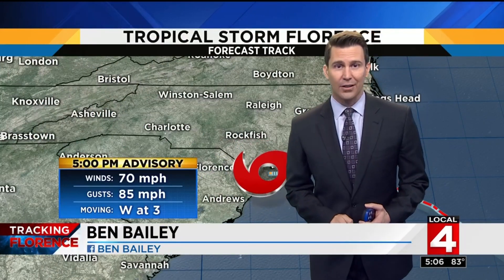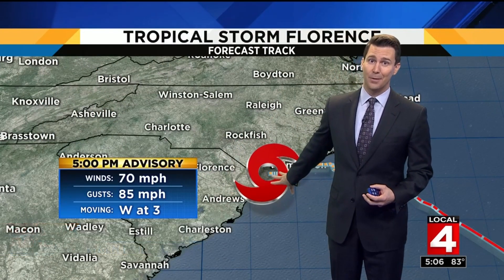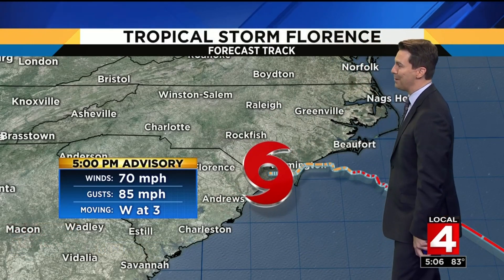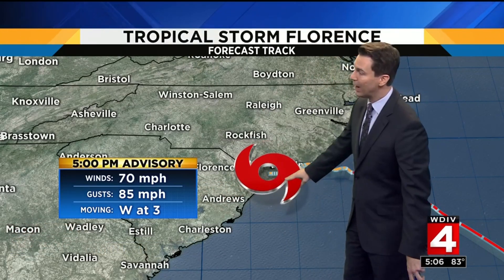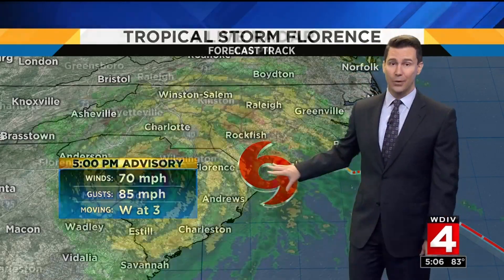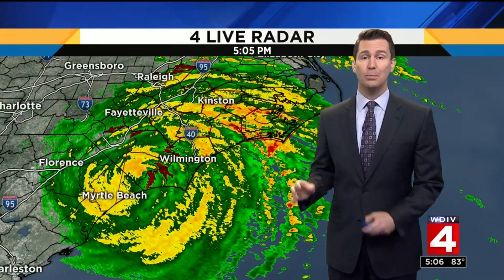Let's get over to Ben — new data just came in. This is the five o'clock advisory. We can call it a tropical storm now. I'm sure everybody down here is calling it something with four letters we can't repeat on TV, but it is a 70 mile per hour sustained wind right now. That is not the issue — it's the amount of rain and the slow speed.